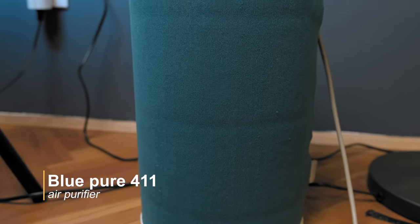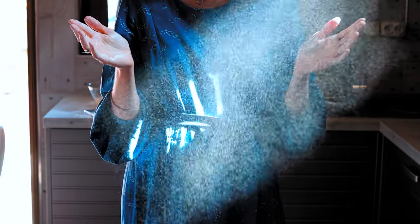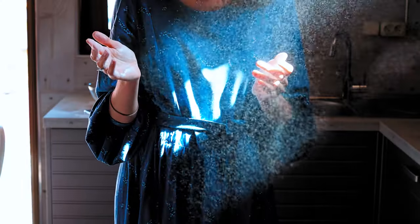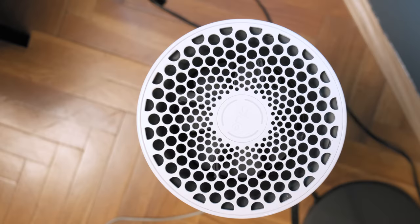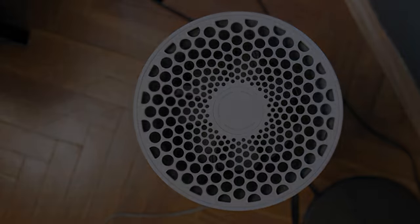Then there's the Blueair purifier 411 that removes all kinds of toxins from the environment such as dust, pollen, mold, bacteria, dust mites, and various chemicals. Since the air inside a room is quite often dirtier than outside, this is a must-have gadget if you care about your health. This particular air purifier is great for my small room, but if you have a bigger room you should of course invest in a bigger air purifier.